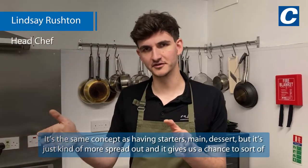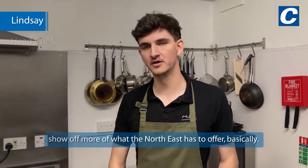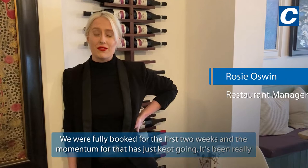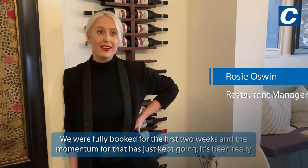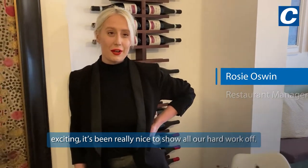It's the same concept as having a starter, main, and dessert, but it's just kind of more spread out and it gives us a chance to sort of show off more of what the North East has to offer. We were fully booked for the first two weeks and the momentum has just kept going. It's been really exciting, it's been really nice to show all our hard work off.